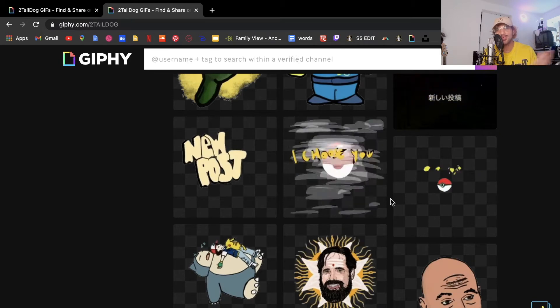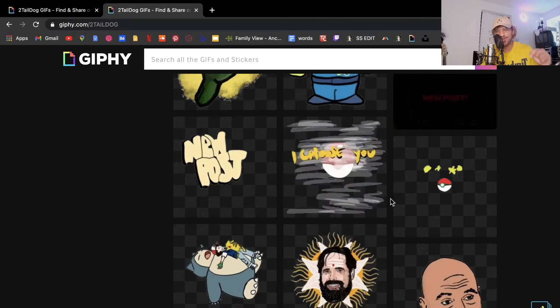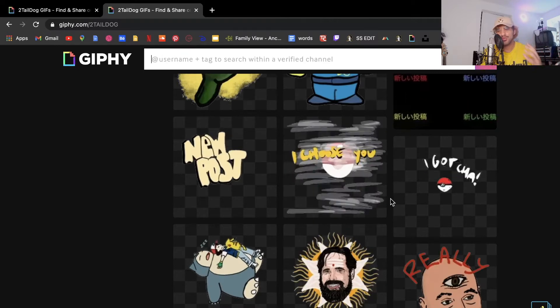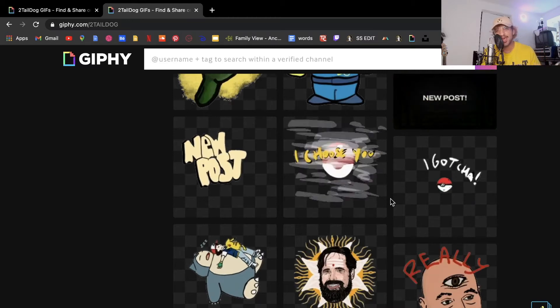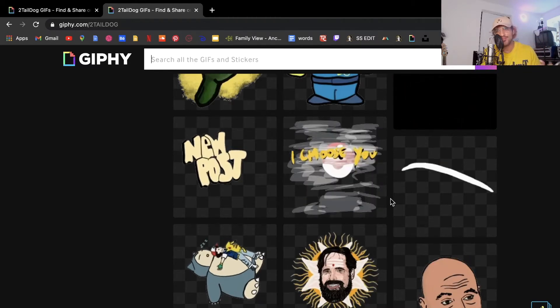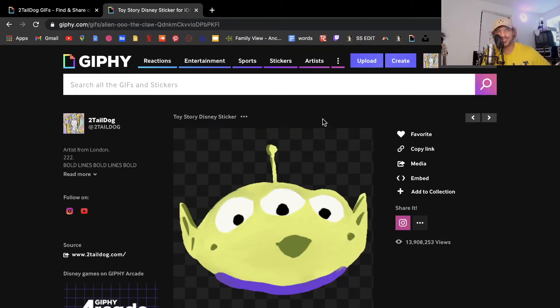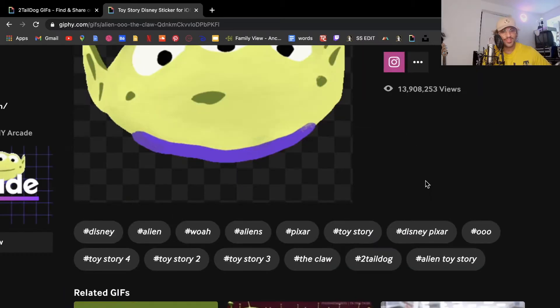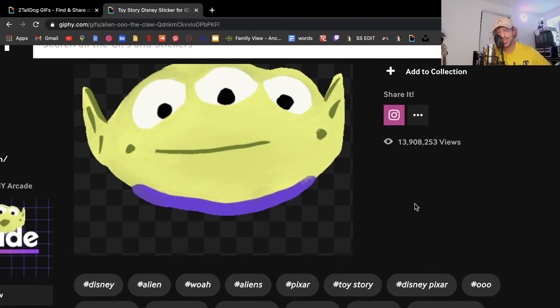If something doesn't make sense to the Giphy algorithm in representing your GIF, it hurts you. If you type in 'sad' on a Giphy-registered API like Instagram, your GIF may not come up because it's not relevant enough to that category — sad, upset, not happy. You have to put in relevant tags with double meanings, but keep them specific. If we go to my most seen GIF, I'll show you the tags I use. It's the Disney Pixar Alien from Toy Story, so I tagged: Disney, Alien, Whoa, Aliens, Pixar, Toy Story, Disney Pixar, Ooh.